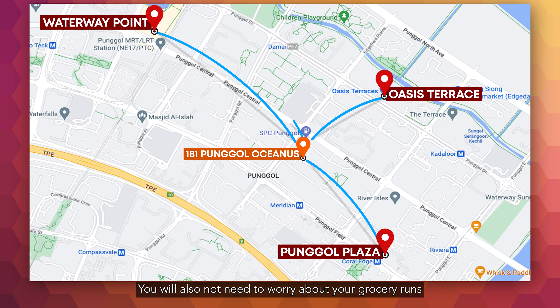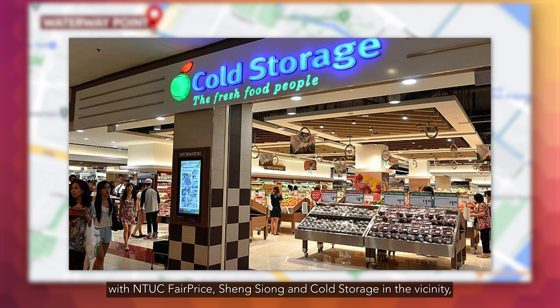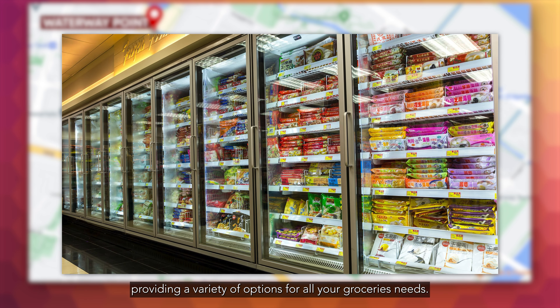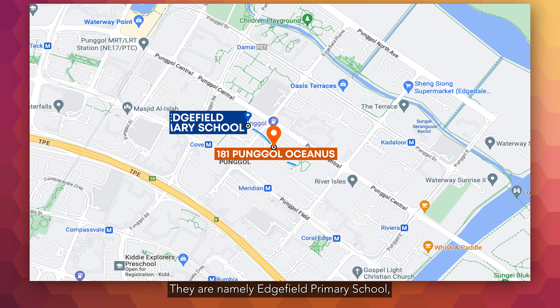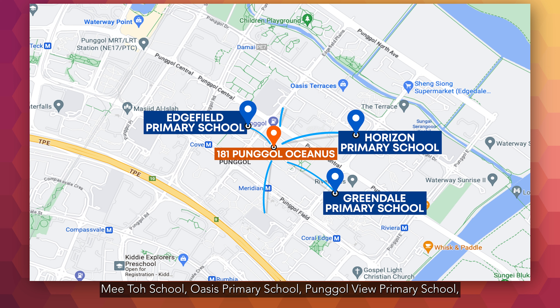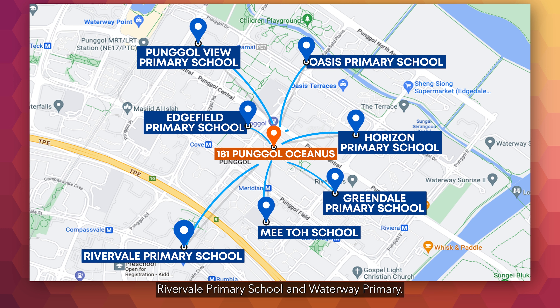You will also not need to worry about your grocery runs with NTUC FairPrice, Sheng Siong and Cold Storage in the vicinity, providing a variety of options for all your grocery needs. There are also numerous prestigious schools within 1km for families with young children looking to register for primary school — namely Hovinglake Primary School, Greendale Primary School, Horizon Primary School, Mee Toh School, Oasis Primary School, Punggol View Primary School, Rivervale Primary School and Waterway Primary.